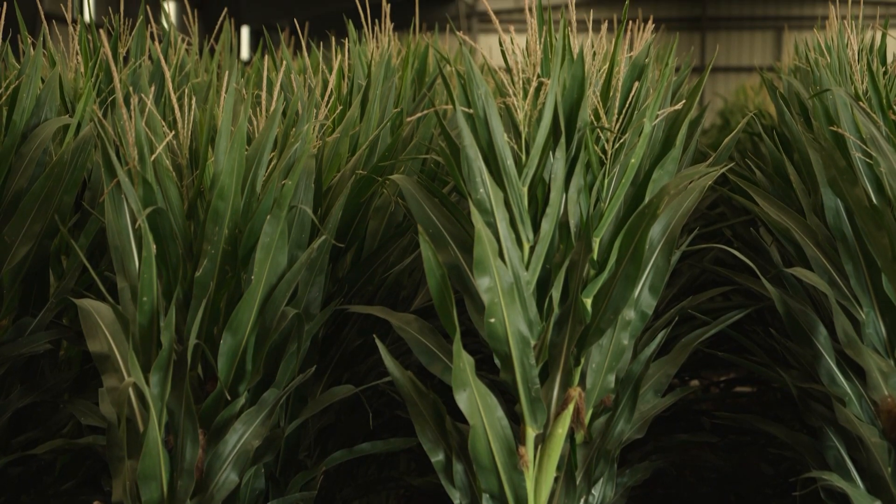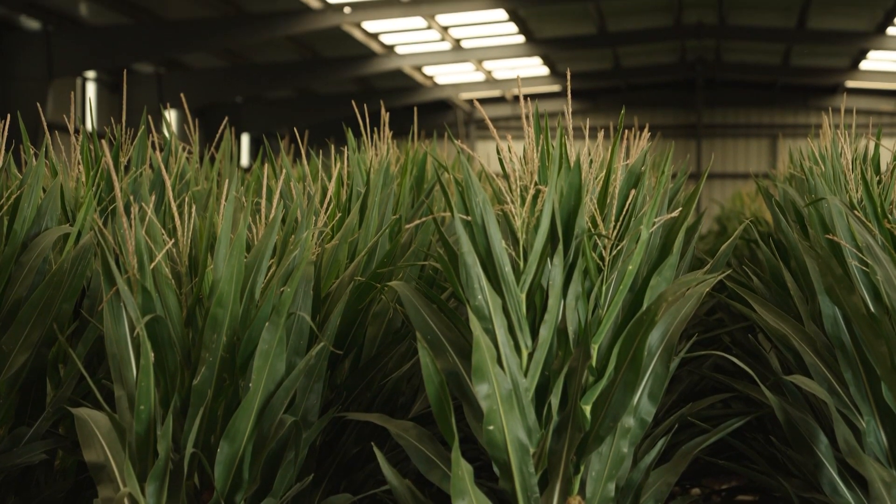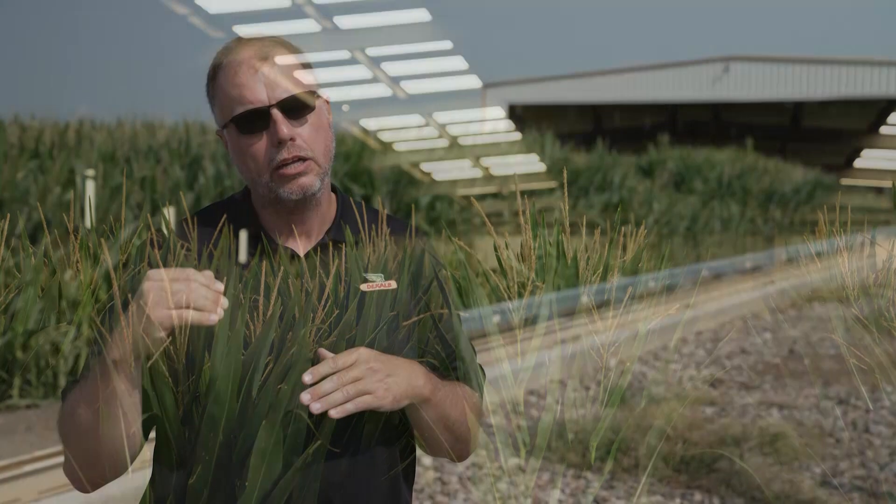The corn plots receive supplemental irrigation through a surface drip irrigation system, so we can stress corn early, stress corn late, or put on an allocated amount. Many of our farmers out west have allocated amounts of water, and so this simulates that type of environment and growing condition for those farmers.